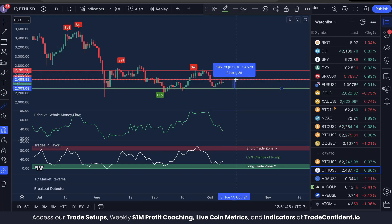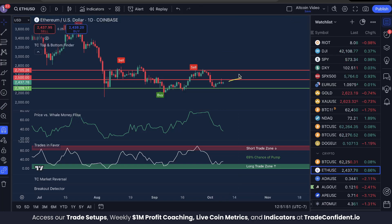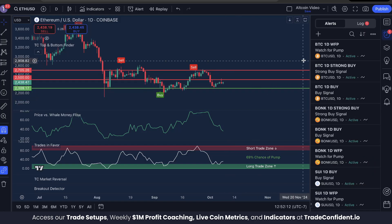From there, we could see a move up of anywhere between 9% and 17% to 18%, depending on the resistance we hit. First though, we need to see that bounce, and anyone watching these indicators is going to be able to catch that — but we all live busy lives and it can be tough to watch the markets at all times.